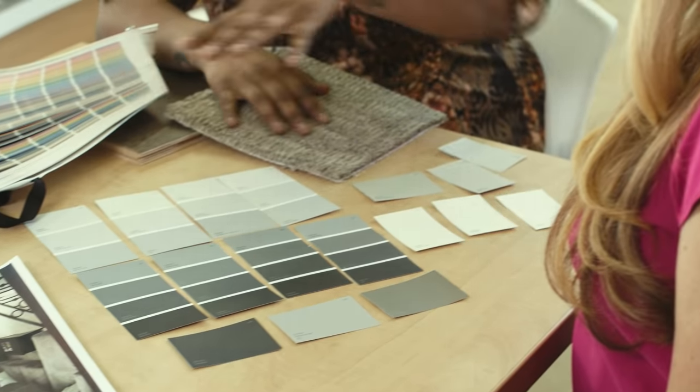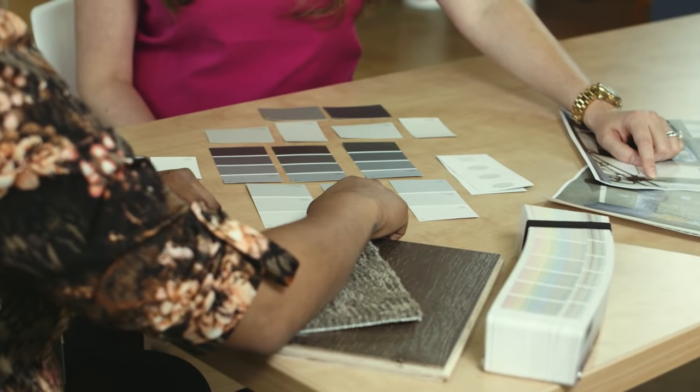We recommend that you bring in photos of your home, fabric swatches, tiles, flooring samples — anything that inspires you — so we can navigate you through our color system.